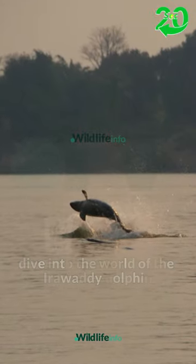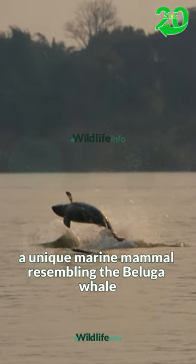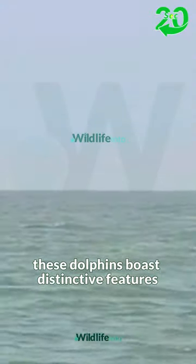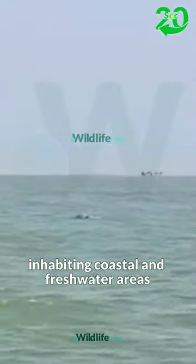Dive into the world of the Irrawaddy dolphin, a unique marine mammal resembling the beluga whale. With a rounded forehead and no traditional beak, these dolphins boast distinctive features, inhabiting coastal and freshwater areas.